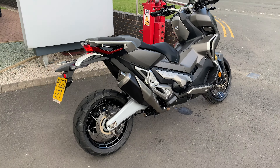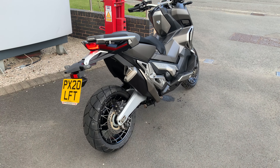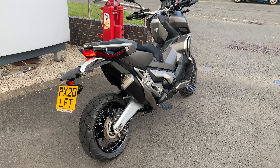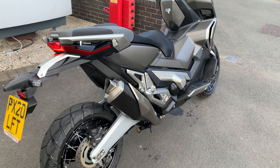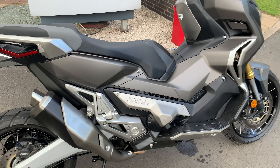This is another cracking used bike that's just come into stock here at Lloyd Honda up in Carlisle. It's a 2020 plate Honda XADV. It's only got just shy of 2,000 miles on, so she's a real cracking little bike. Good saving on the price of a new one — that's if you can even get a new one.